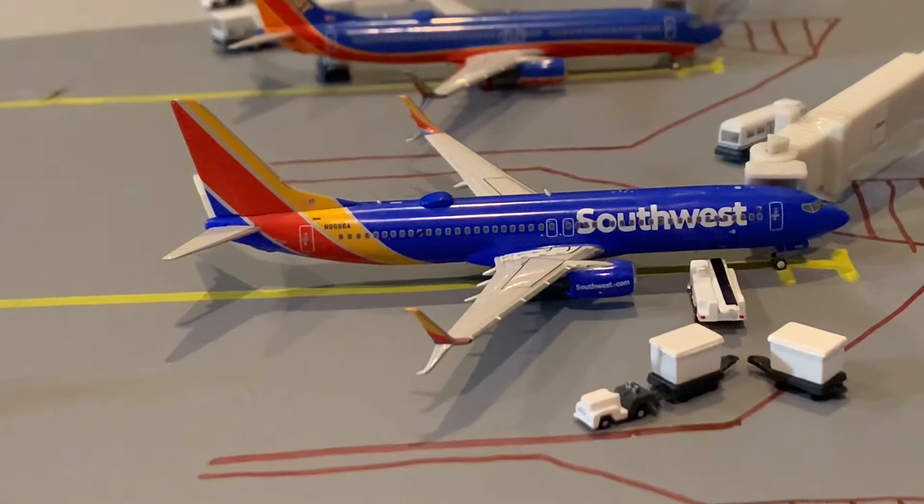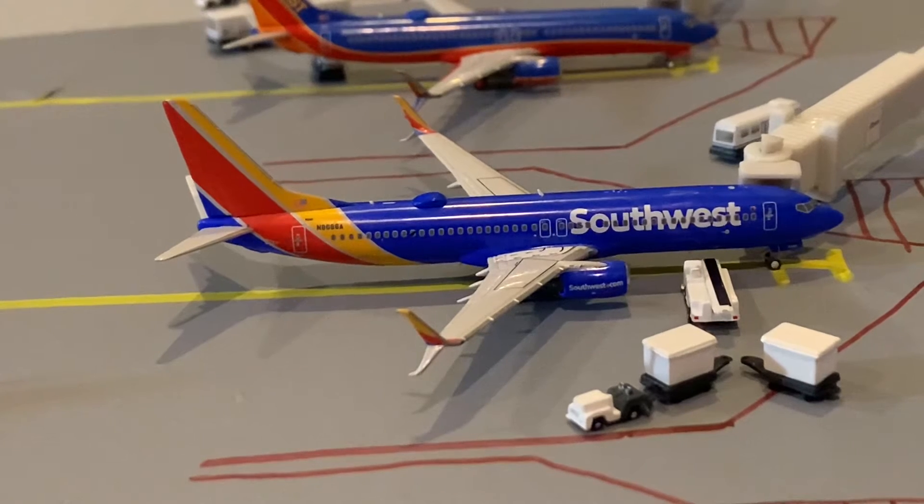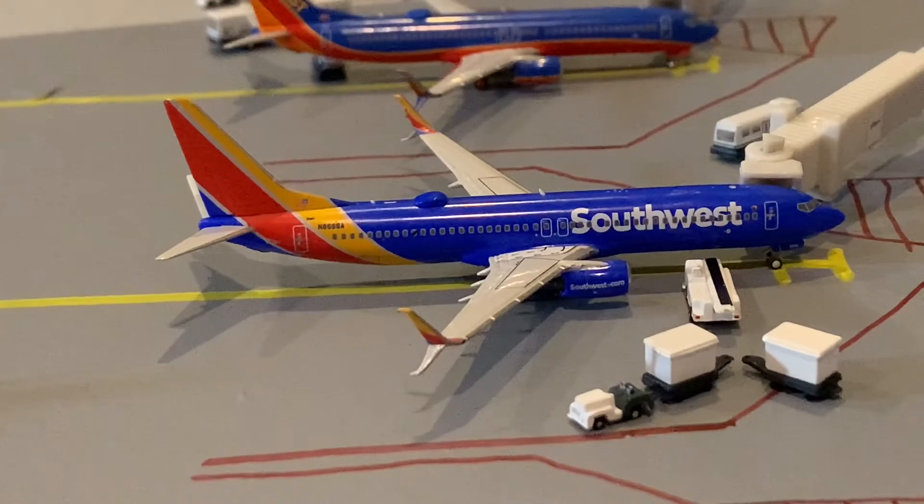Right here we have this Southwest 737-800 in the Heart livery, featuring split scimitars. He is getting on some bags and passengers for a flight out to Fort Lauderdale, which is our new flight on one daily 737-800. Fort Lauderdale is very nice to see — we have a new route here for Southwest, and hopefully the passenger numbers will start expanding so we can add more aircraft and more routes. Southwest 737-800 heads out to Fort Lauderdale, currently one daily flight.